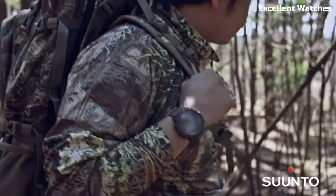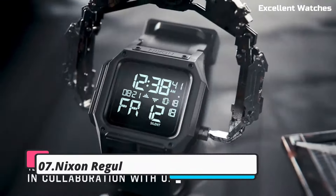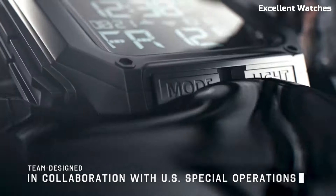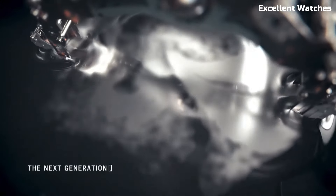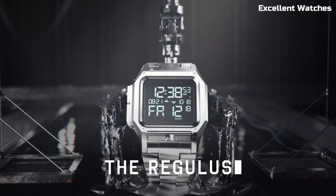Please like and subscribe to my channel and press the bell icon to get new video updates. Number seven: the Nixon Regulus SS A1268 is an exceptional timepiece designed for rugged durability and tactical functionality.